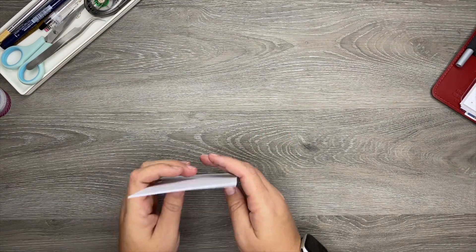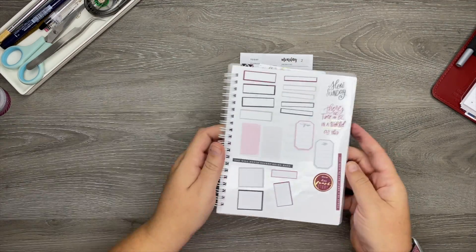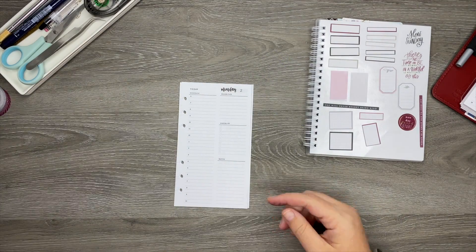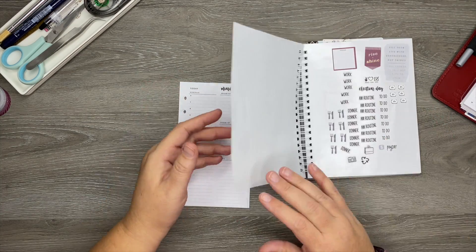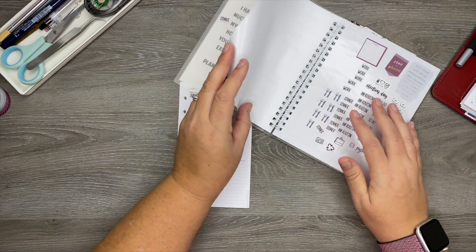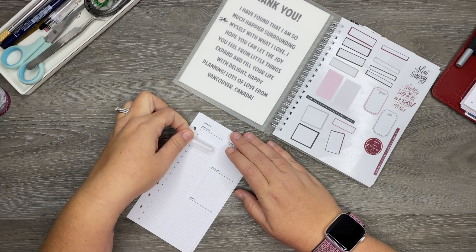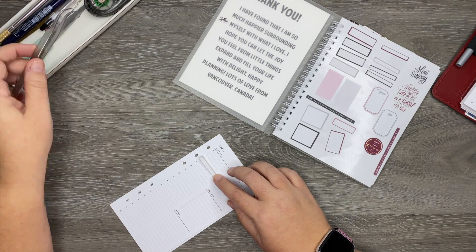I've got my inserts out for this week. I'm going to be using stickers from the Homebody sticker book from the Happy Planner. I'm going to bring these over in case I need stickers — I'm going to need the leafy stickers. What I'm going to do first, so that I don't bore you, is go ahead and put down my work AM routine and my dinner stickers. For my work stickers I think I'm going to use these skinny label-type stickers, so I'll go ahead and put those in with all the identifying stickers.